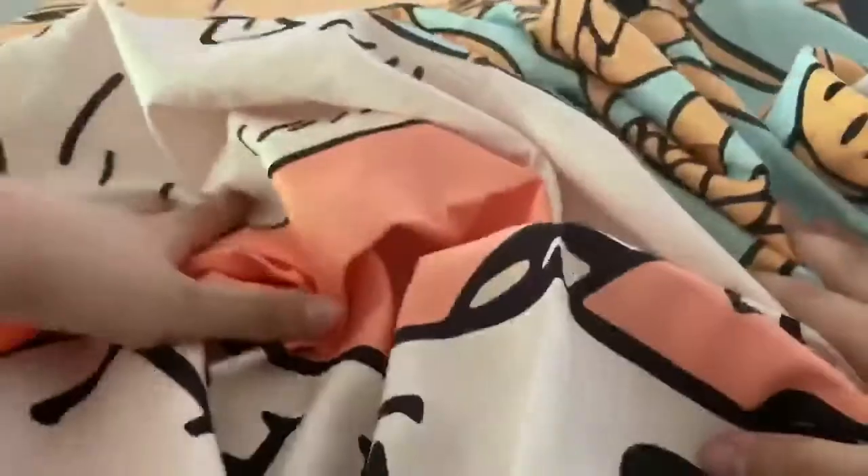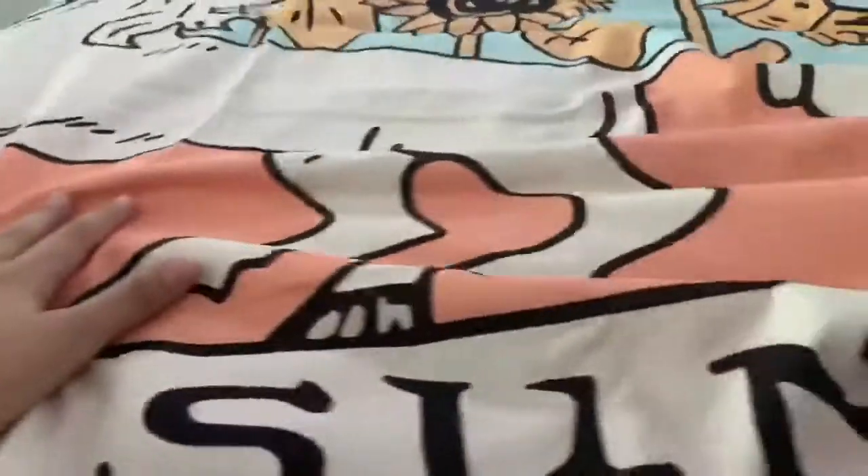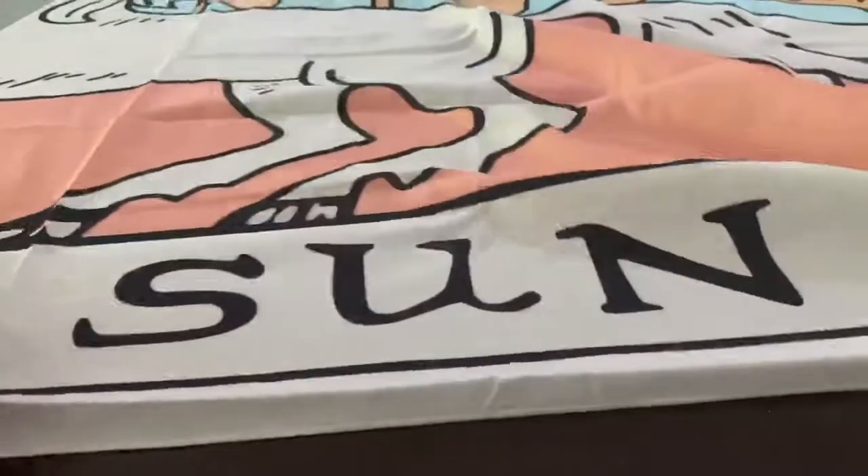I'm super excited to put this in my room — this is really big, wow! I really love this. Thank you guys so so so much for watching this unboxing. I know it's a really short video but we only had one package, so yeah, thank you guys, bye!